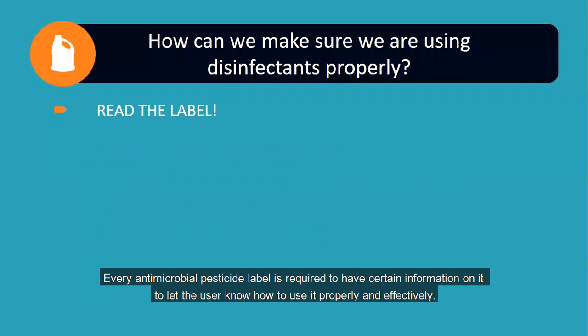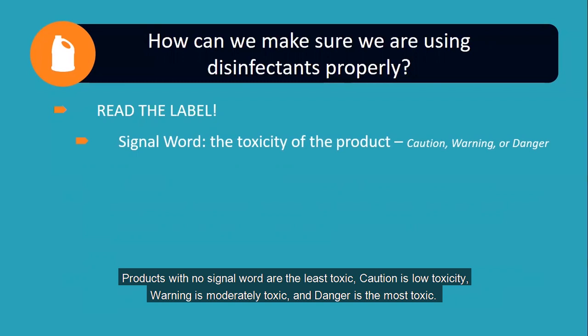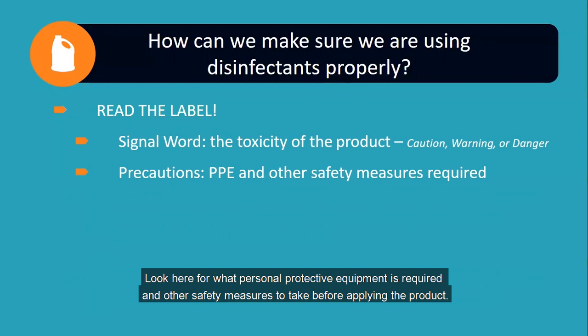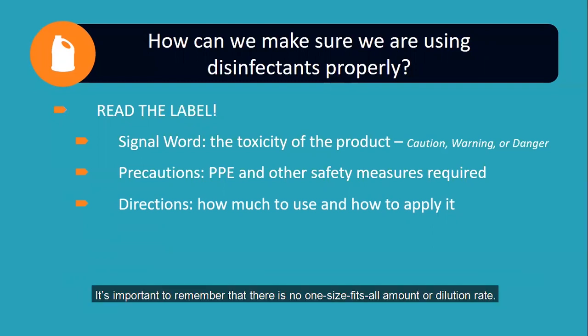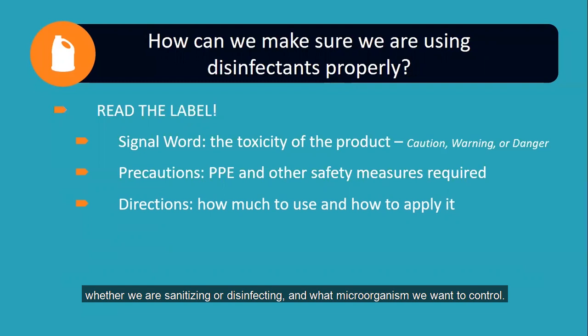Every antimicrobial pesticide label is required to have certain information on it to let the user know how to use it properly and effectively. The signal word tells us how toxic the product is: products with no signal word are the least toxic, caution is low toxicity, warning is moderately toxic, and danger is the most toxic. The precautionary statement tells us how to protect ourselves and others when using the product — look here for what personal protective equipment is required. The directions for use tell us how much product to use and how to apply it. If using a concentrated product that needs to be diluted with water, that dilution rate will be listed here. It's important to remember that there is no one-size-fits-all amount or dilution rate — it varies depending on the type of product, the concentration of the pesticide ingredients, whether we are sanitizing or disinfecting, and what microorganism we want to control.